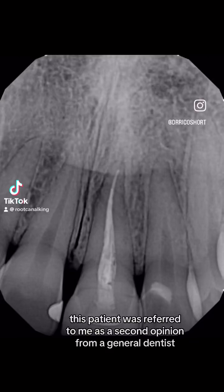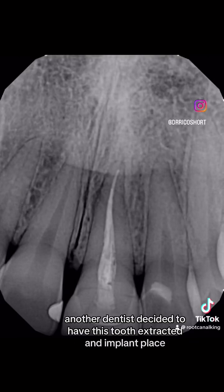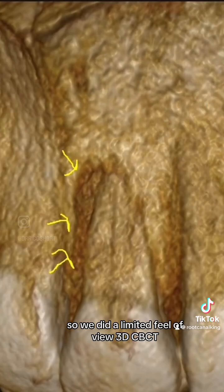This patient was referred to me as a second opinion from a general dentist. Another dentist decided to have this tooth extracted and an implant placed. So we did a limited field of view 3D CBCT.